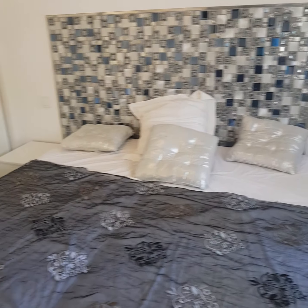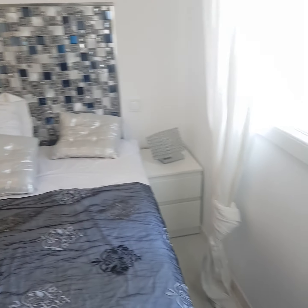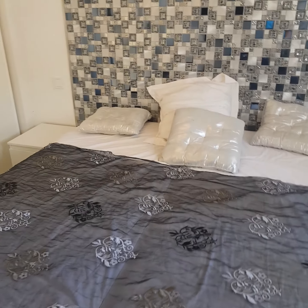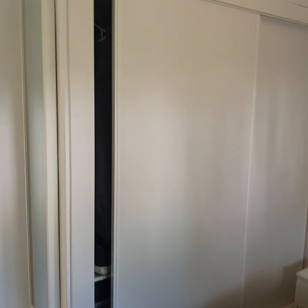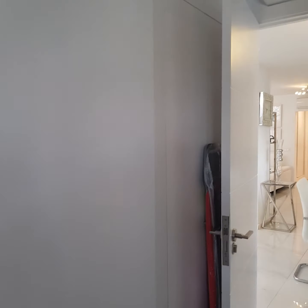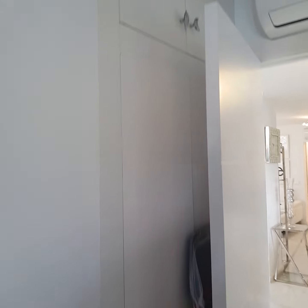The third bedroom is set up as a double but could be a twin — you could put a cabinet in the middle and rearrange the beds for that versatility. There are wardrobes here, air conditioning, and more wardrobes behind the door.